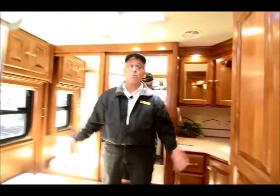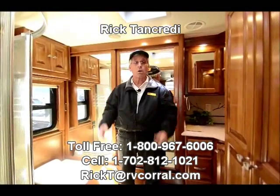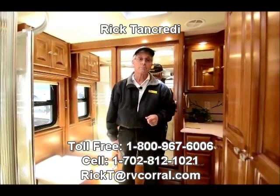That's about it — wonderful 42 LH Phaeton. If you have an interest, if you'd like to own a coach like this, give me a call. I'd love to work with you. Again, my name is Rick. I'm in the sales department here at the RV Corral. Hope to hear from you soon. Thank you for tuning in. Bye-bye.